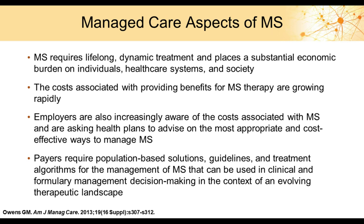Let's begin with some managed care aspects of multiple sclerosis. MS requires lifelong, dynamic treatment due to its progressive nature, and it places a substantial economic burden on individuals, the healthcare system, and society in general. The costs associated with providing benefits for MS therapy are growing rapidly, largely driven by drug costs.